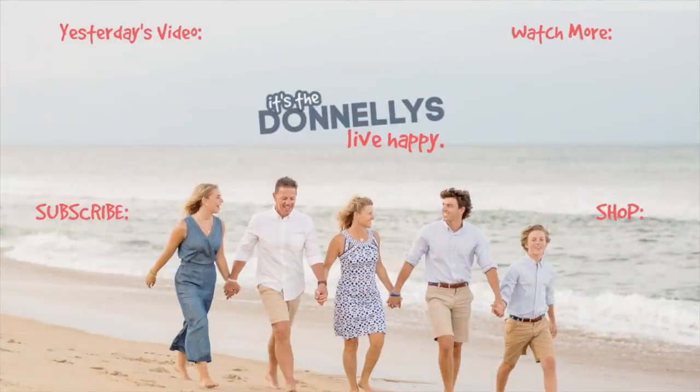Thank you so much for watching. Comment below what made you thankful or grateful this season, and we will see you tomorrow. Bye! Thanks for watching. Be sure to thumbs up and subscribe. See you later.